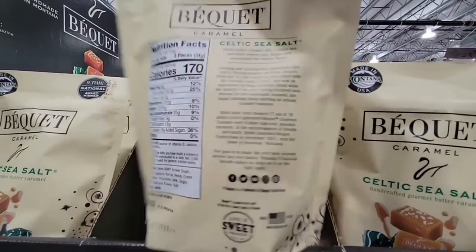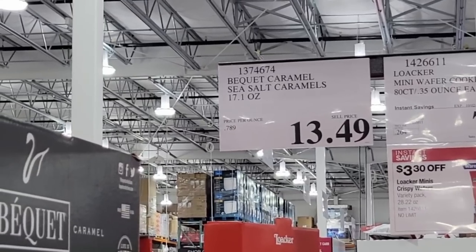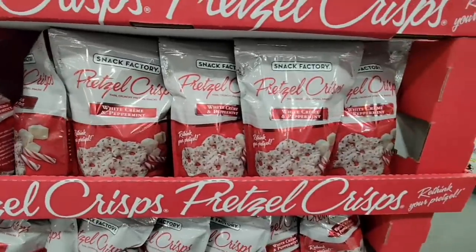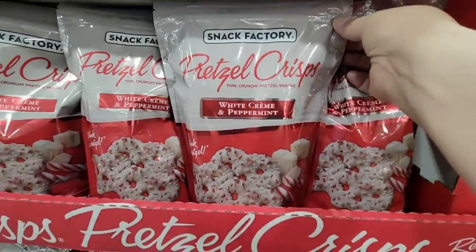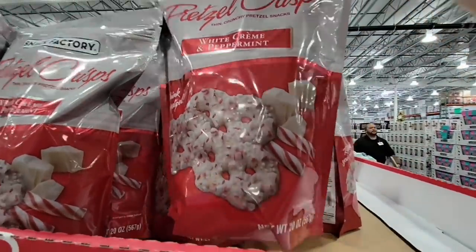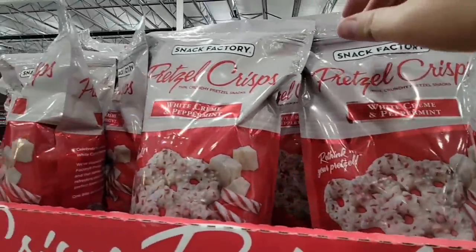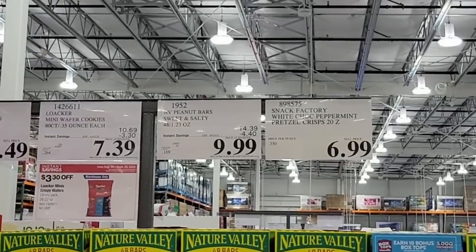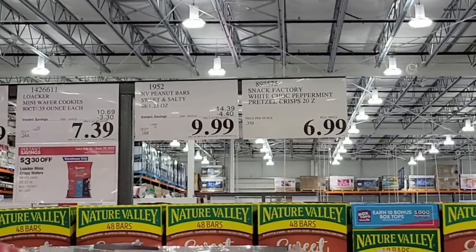Here are the Celtic sea salt caramels — those sound good! It's caramel with sugars, so this is not going to be sugar-free or keto-friendly, $13.49. But if you like to have a nice little bowl of caramels, these are here every year and they're so good. The white cream and peppermint pretzel crisps by Snack Factory — a little goes a long way with me on these. They have a resealable bag, which is great. They are quite tasty and only $6.99.